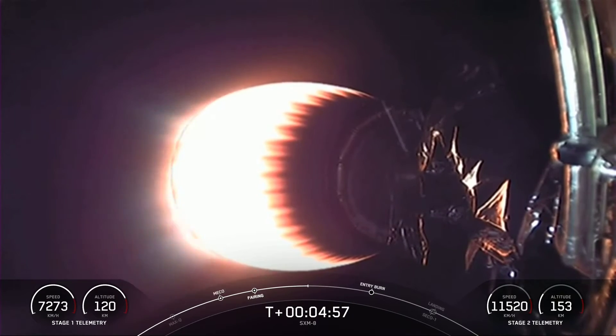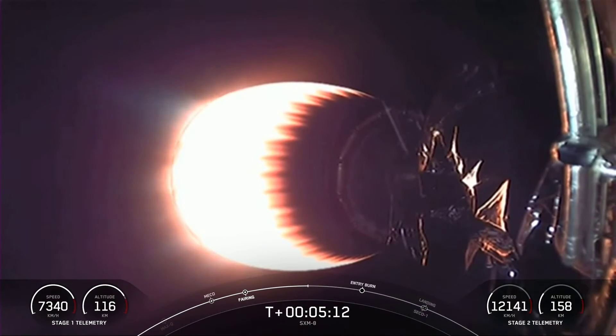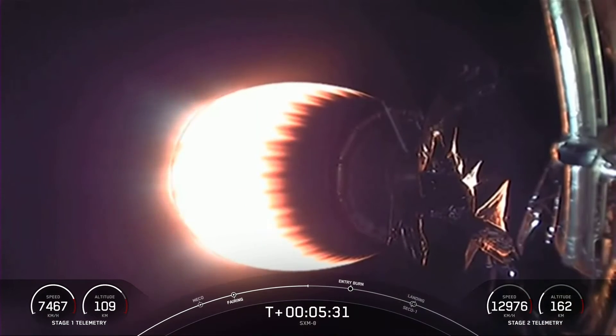If you're just catching up with us, we had a successful launch of Falcon 9 from Cape Canaveral Space Force Station's Launch Complex 40. And now you're looking at a live view of Falcon 9's stage two as it delivers the payload to orbit. Stage one is currently cruising back to our drone ship, Just Read the Instructions, in the Atlantic Ocean. Today's mission is for Sirius XM carrying the SXM-8 satellite to its targeted orbit. Falcon 9 continues to follow a nominal trajectory.